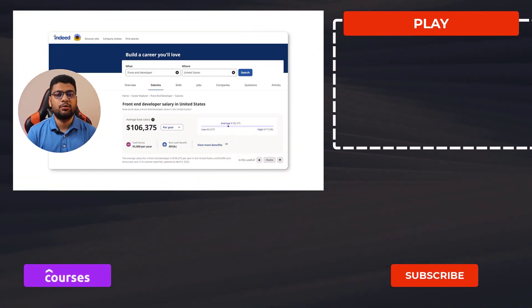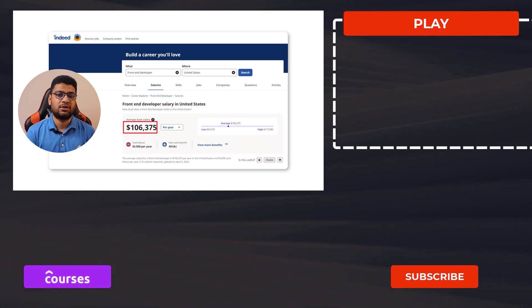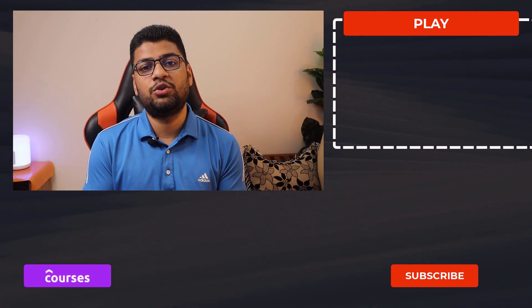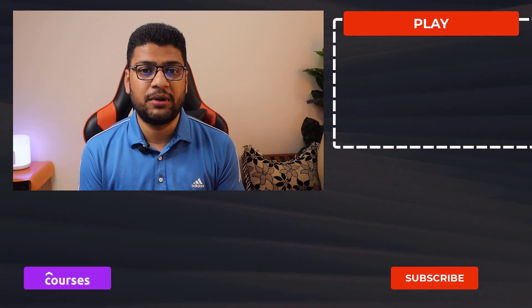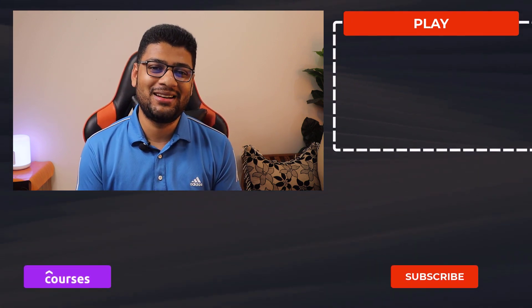Search for your dream job on LinkedIn, Indeed.com, and many other websites. According to Indeed.com, a front-end web developer's yearly salary in the United States is around $106,000 USD. I hope this video is helpful — let me know in the comments, thanks for watching, have a good day and stay safe. I'm Ali Hussain, signing out.